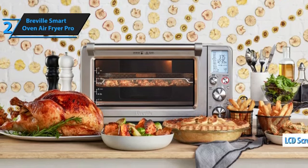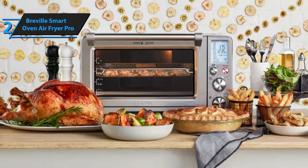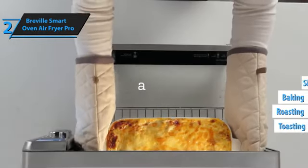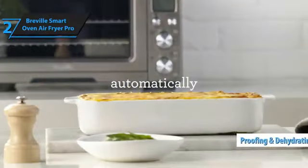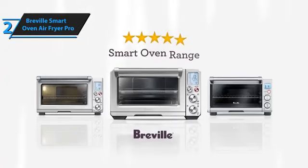The appliance comes with an LCD screen, controlled by two buttons and two dials. Besides settings for air frying, toasting, roasting, and baking, it also offers options for slow cooking, dehydration, proofing, and more. Lastly, the Breville boasts a handy internal oven light, allowing you to easily monitor your food as it cooks.